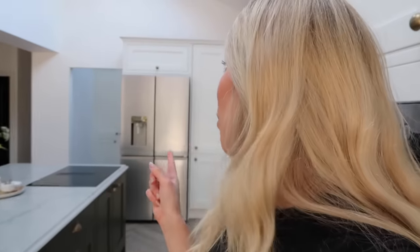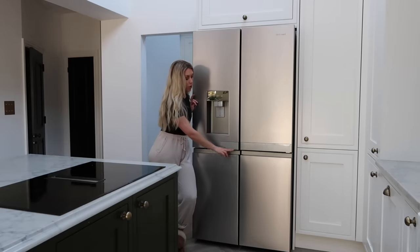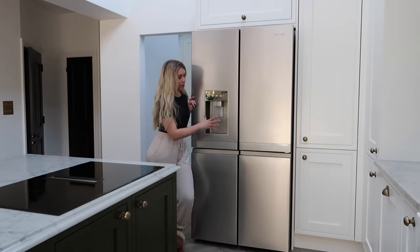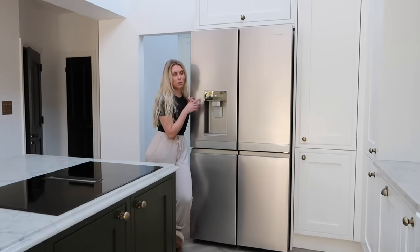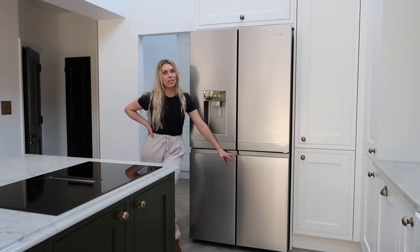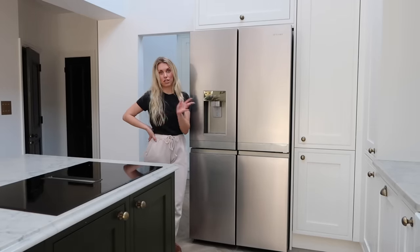The fridge freezer is the only appliance we didn't get from AEG. It's from Hotpoint — the only one we could find with a water and ice machine, plus fridge up top and freezer compartments on the bottom rather than a big drawer. One thing to note is we had to make sure we had running water to the area where the fridge was going to be, as it does have to be plumbed in. Even though we have both compartments as a freezer, you have the flexibility of making one or both into a fridge should you wish — so it could be one big fridge unit and then a chest freezer elsewhere.